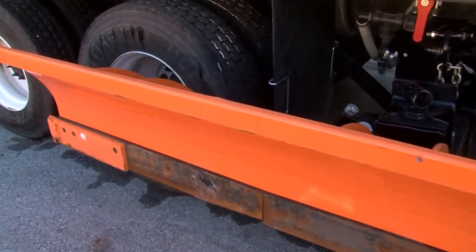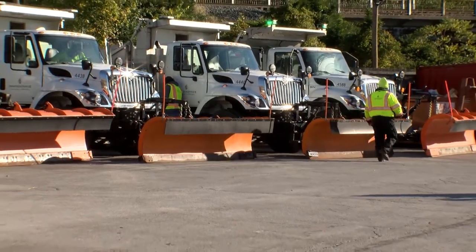We have larger plows on some of the trucks, we have the wing plows on the sides, we have pre-wet systems — all of those are new technologies and new equipment.